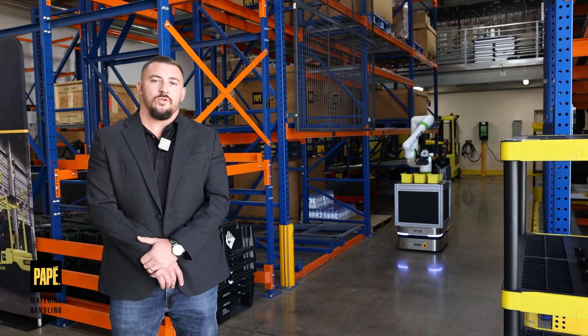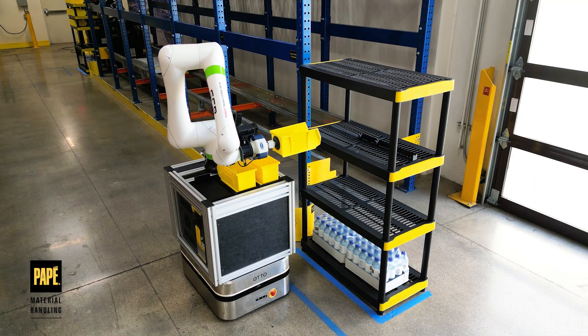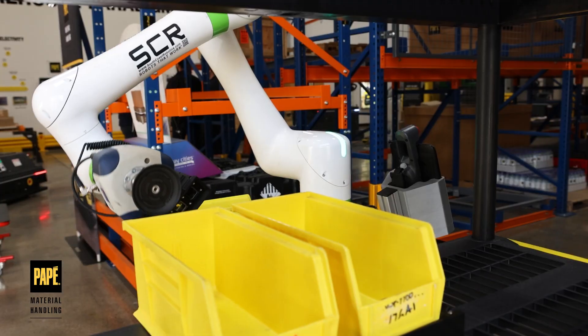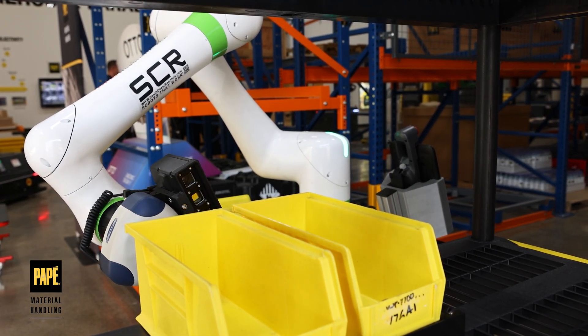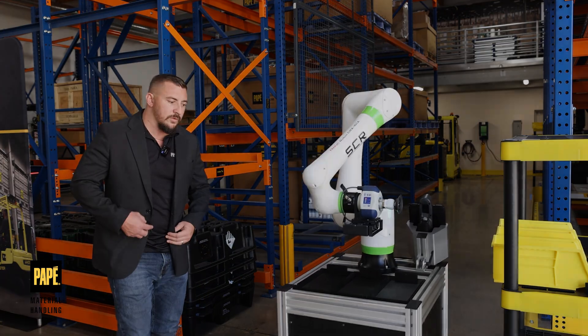Josh Cantrell here with South Coast Robotics. Particular applications for this include order picking, part retrieval, kitting, and machine tending. What this showcases is the seamless integration between the Auto 100 and the CRX10 robot, providing a pretty quick startup for most customers.